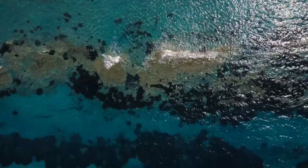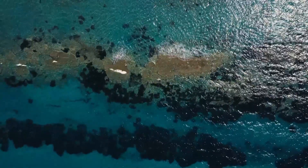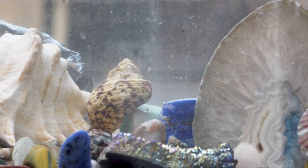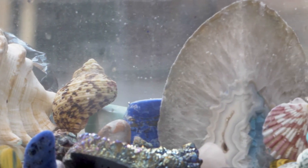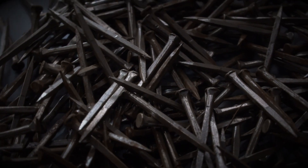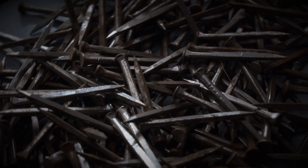Seawater flows through the sponge's various lobes, and small particles floating in the water column are filtered out as food for the sponge. Both plant and animal matter are consumed. These animals aren't picky — they'll eat whatever passes through.